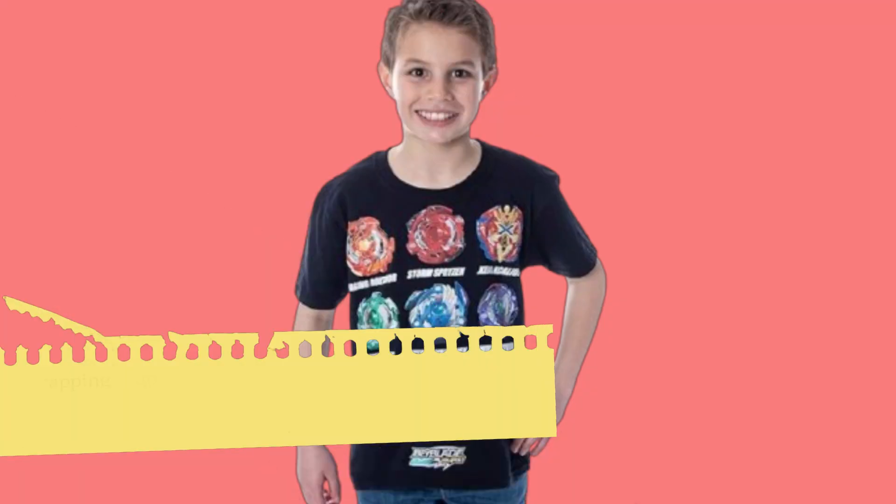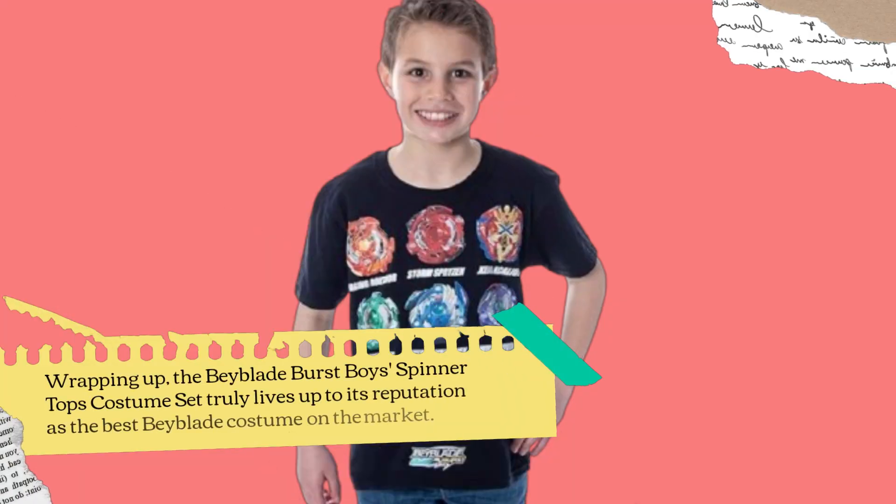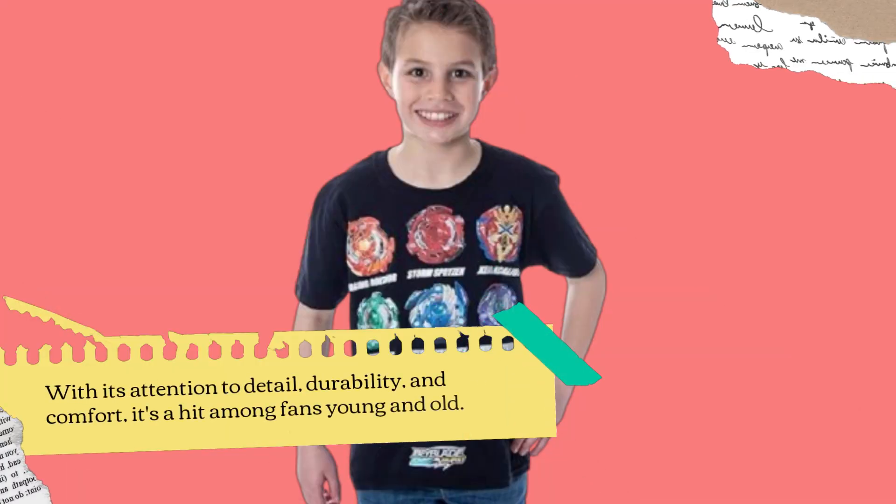Wrapping up, the Beyblade Burst Boys' Spinner Tops Costume Set truly lives up to its reputation as the best Beyblade costume on the market. With its attention to detail, durability, and comfort, it's a hit among fans young and old.